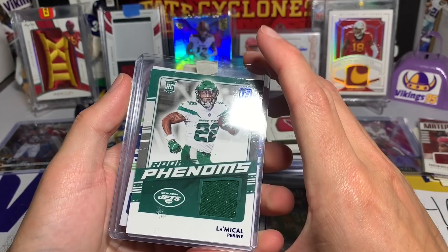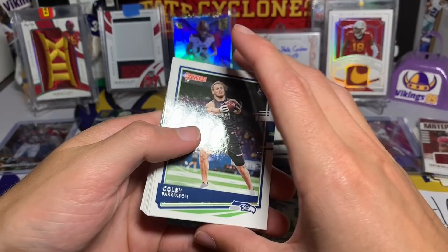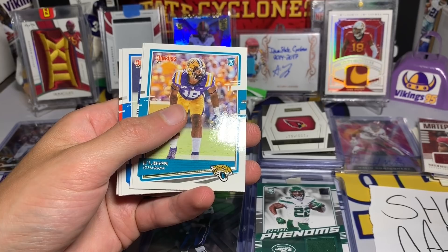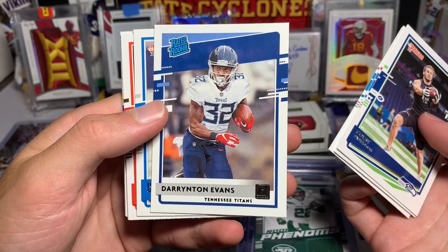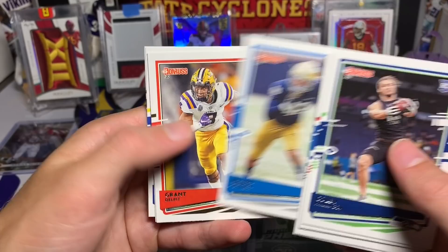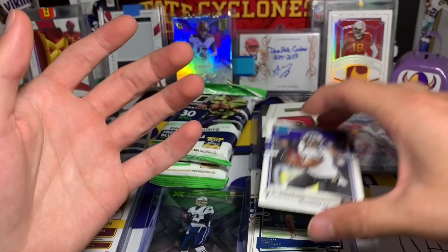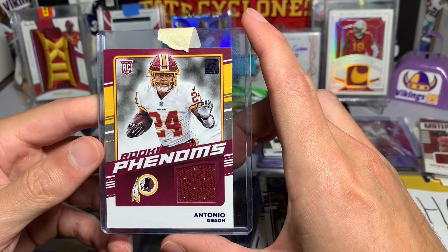Michael Pittman Jr blue rookie phenoms right at the top, and then some more rookies: Colby Parkinson, AJ Epenesa rookie for the Bills, Jeremy Chinn Panthers first or second round pick, Clayborn Kaizon, Darryon Evans rated rookie for the Titans - love the rated rookie cards - Julian Okwara, Grant Delpit, Jalen Johnson, Terrell Lewis, and JK Dobbins. That's a cool one too. I just really enjoy the look of the rated rookies, Donruss always makes them look sweet. And our last one - Antonio Gibson blue parallel for rookie phenoms, nice.